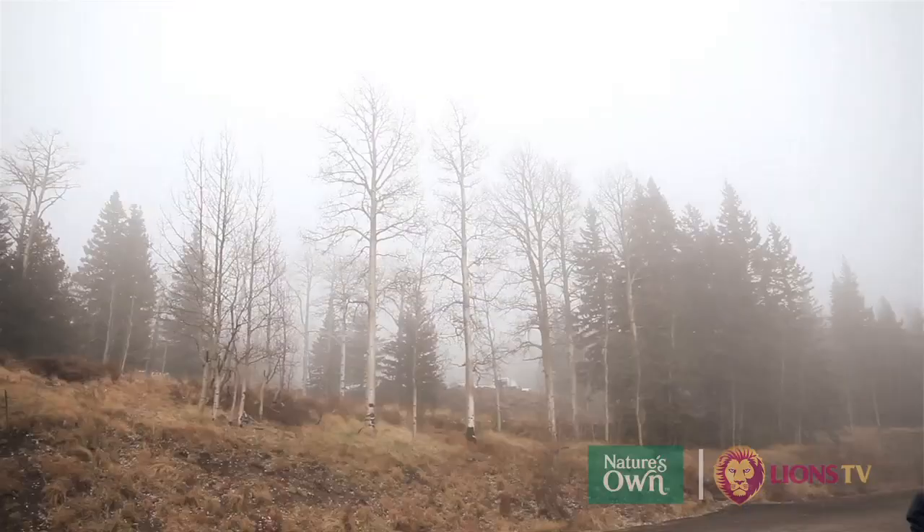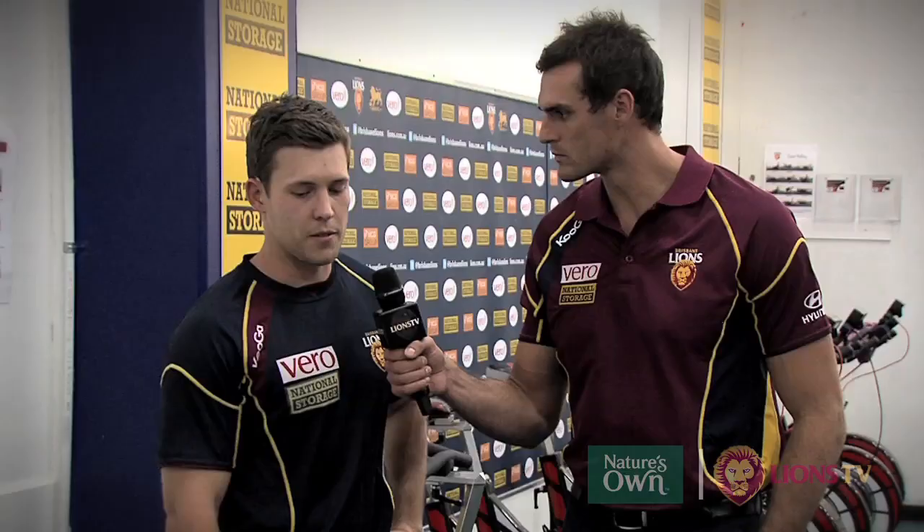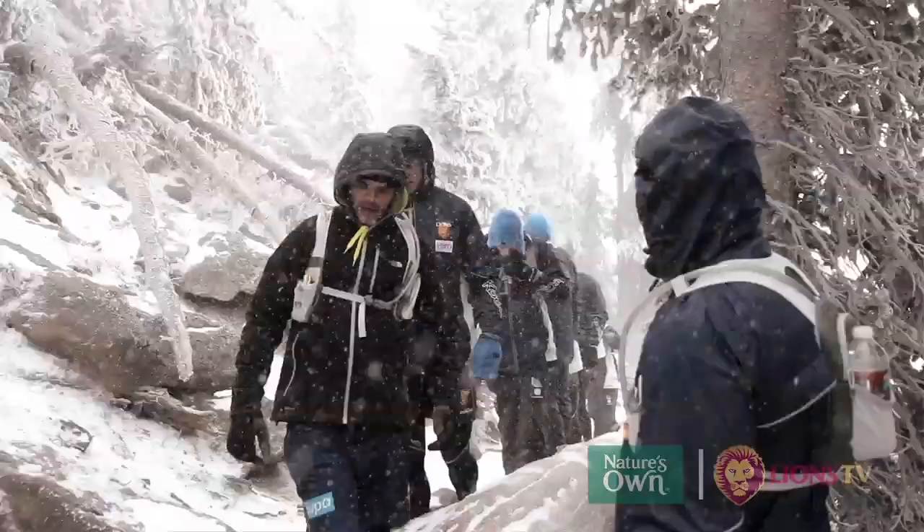They take away some gear very similar to what we have here in Brisbane, but obviously some more specific things required for the elements over there — the cold and some of the different terrains. I'll take you through some of the equipment and what they'll be looking to pack.